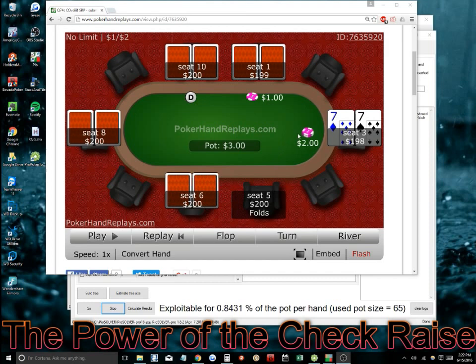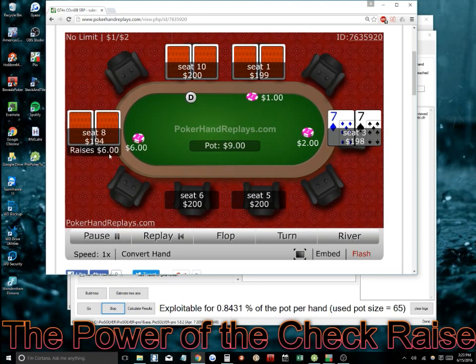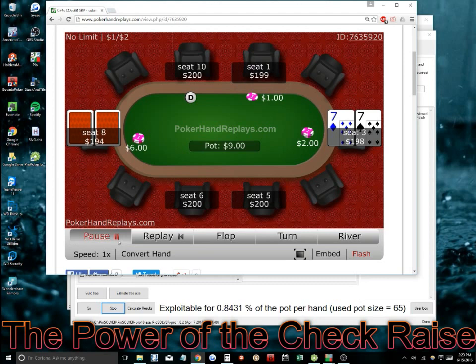I'll go ahead and show the hand and talk about it. The first two seats fold. This guy should actually be on the button — I have him raising the cutoff, but he's actually raising the button. So he raises, we'll say he's the button, and it folds to me and I defend 7-7. The flop comes Queen 7-4. I check and he checks back.